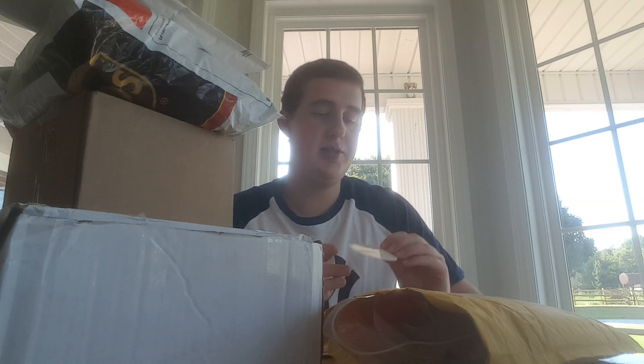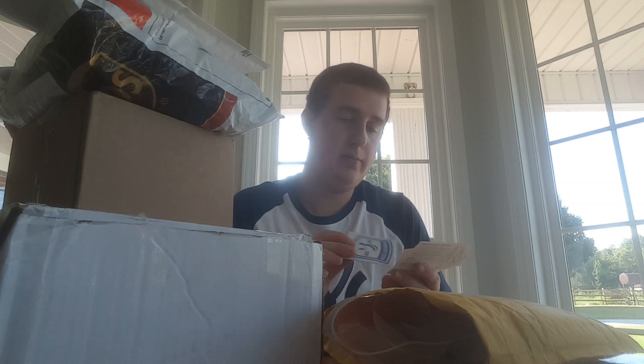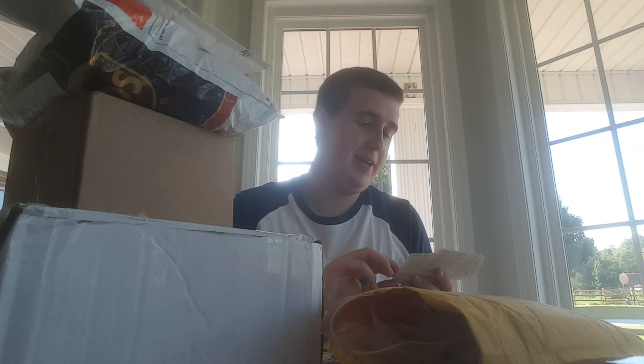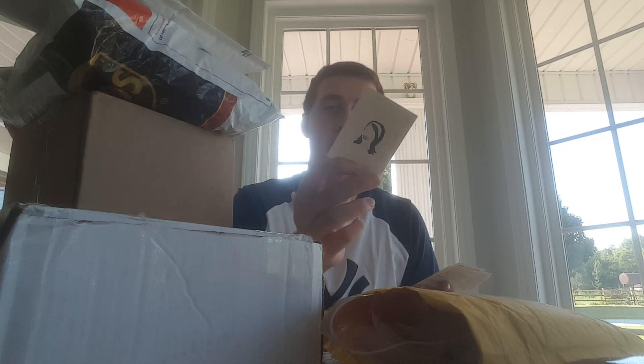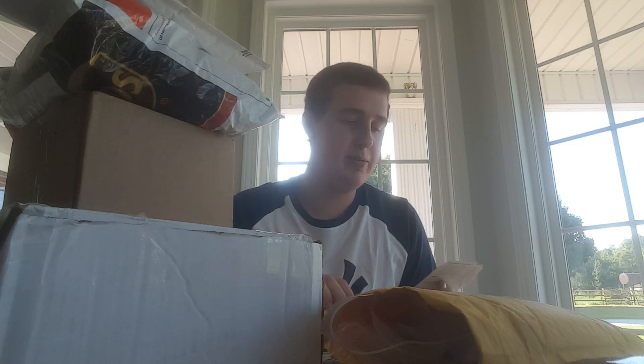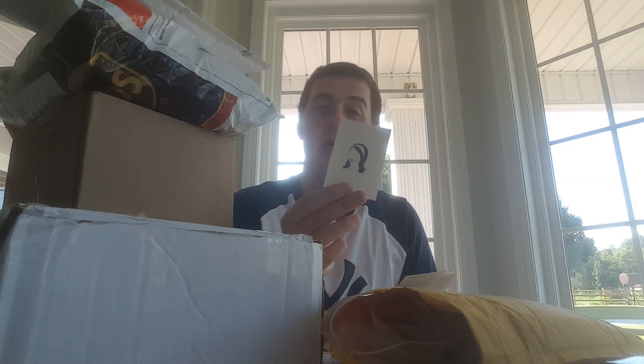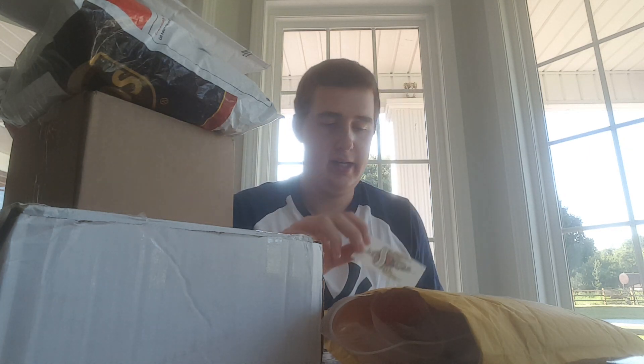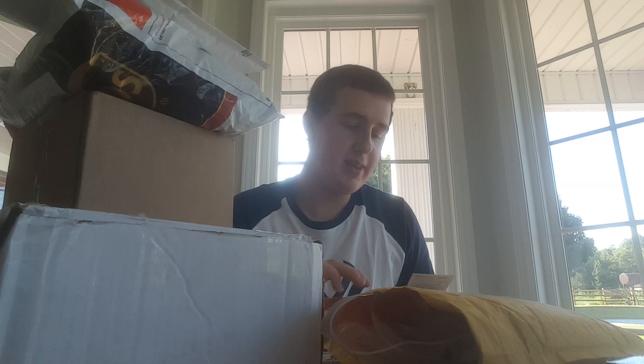There's a Flo sticker here, and they sent me a pack of cards with about ten items inside. We also have a 'Protected by Flo' magnet, some barcode items, a plain white sheet with a Flo heart sticker, and several more Flo stickers. Thank you very much to Progressive for the fan pack — we really appreciate it, guys.